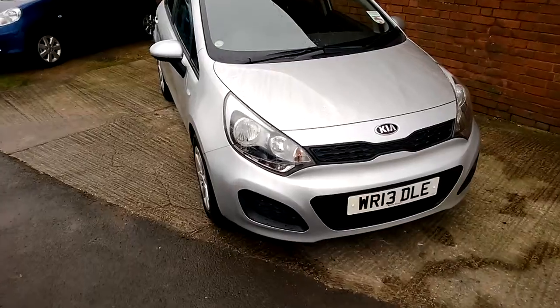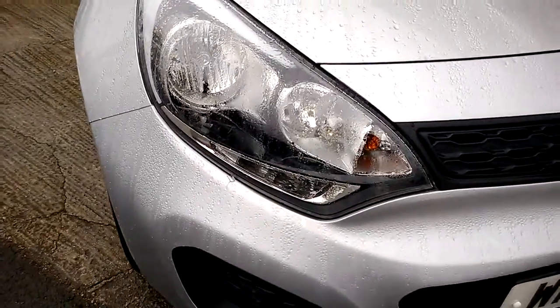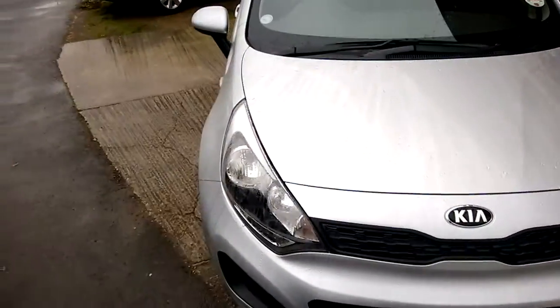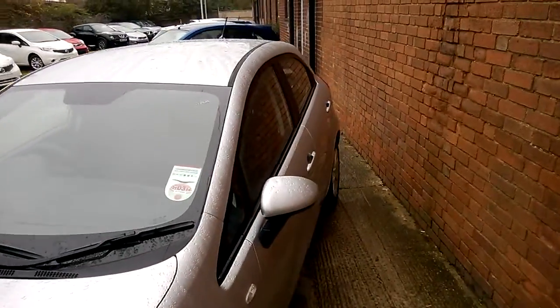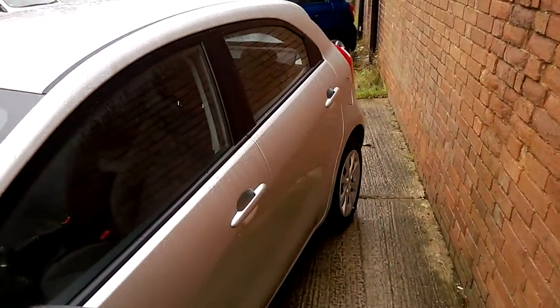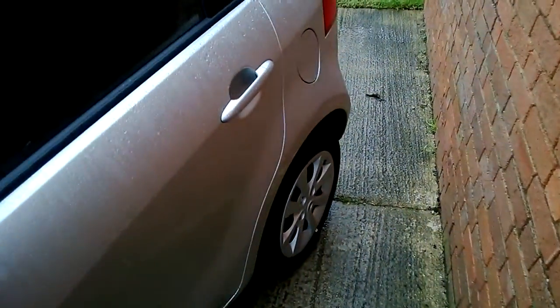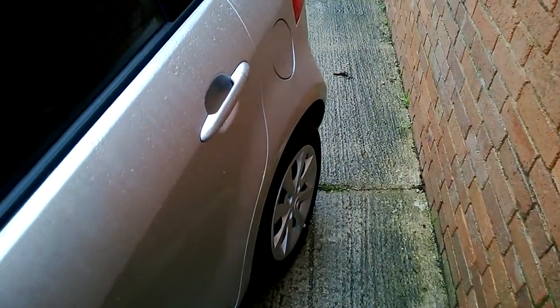Starting at the front, at the bottom of your headlights are your daytime running lights, and as you can see you also have your black insert headlights. The car comes with body-colour-coded wing mirrors and door handles, and it's sitting on 15-inch steel wheels with Kia wheel trims, which are in excellent condition, with tyre tread ranging from four to five millimetres.